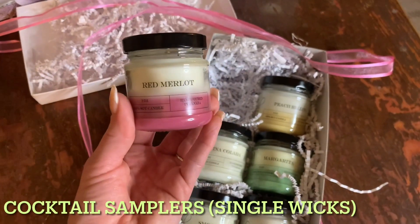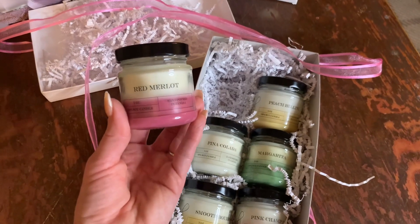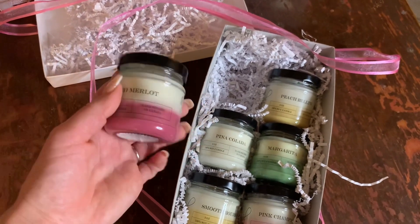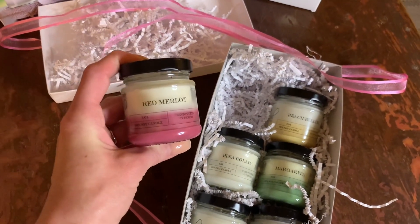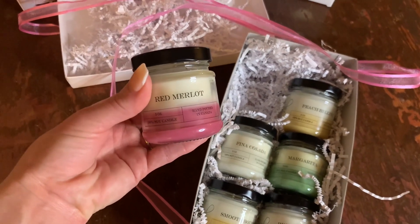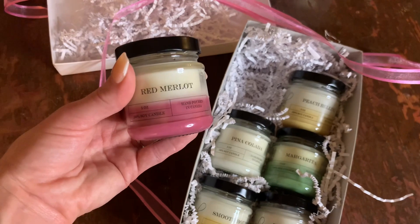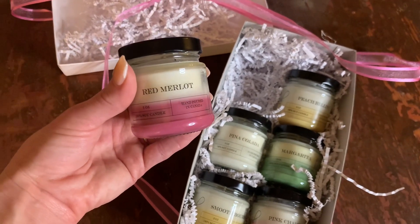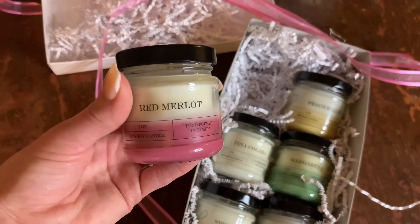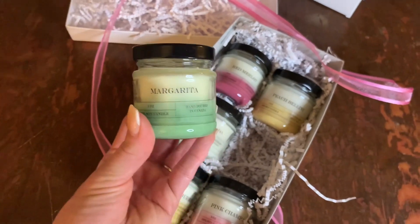The first candle is Red Merlot. I'm not a huge fan of wine or overly boozy scents, but this one I would absolutely burn. It doesn't come across artificial like Bath & Body Works' Black Cherry Merlot — this smells like a true red wine, almost like cherry or grape rind with a bit of aged oak. It reminds me of BBW Wine Cellar, maybe not as intense but in the same scent family. I haven't burned it yet but on cold it's very fragrant.